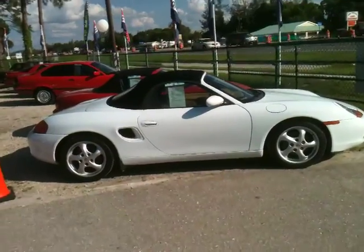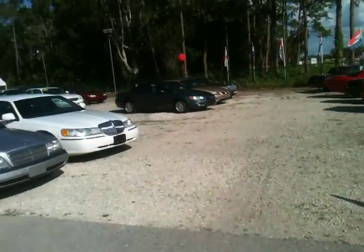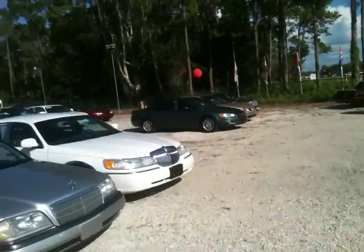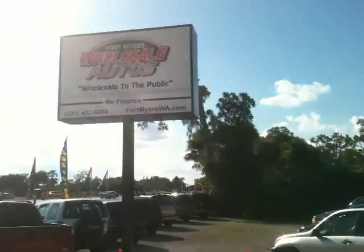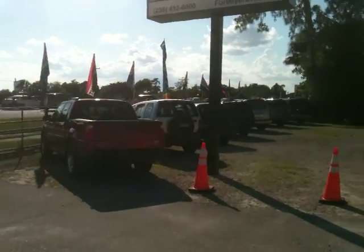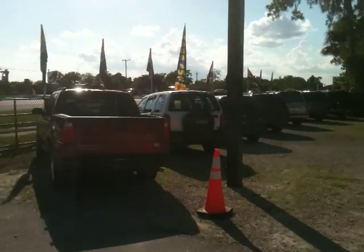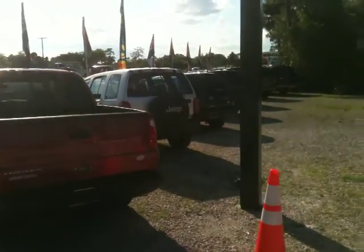We have two doors, four doors, convertibles, SUVs. You see a lot of holes on the lot — we sell a lot of cars because we sell wholesale to the public. We accept trades and financing is a detail. If you've got a driver's license, a job, and a heartbeat, we'll get you done. Don't worry about your credit or your credit score.